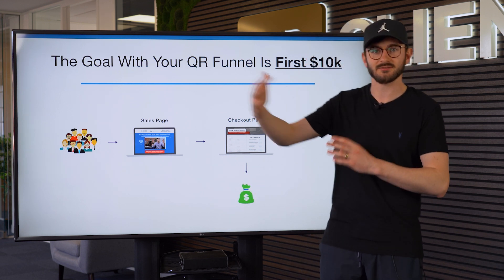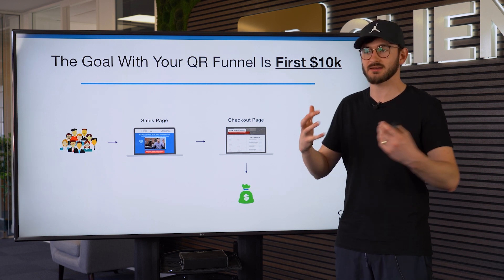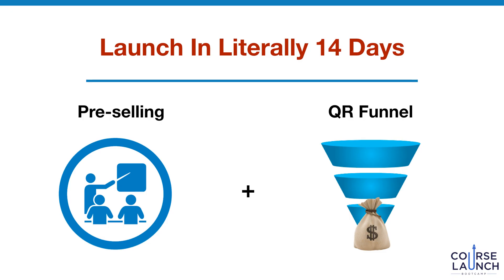The goal with your QR funnel is to get you to your first 10k in sales. We're not looking at a six-figure or seven-figure business at this point — we just want to start landing some sales, get some momentum, get some customers, and then build upon it over time. It's using pre-selling and the QR funnel in combination that will allow you to launch your course in literally 14 days.